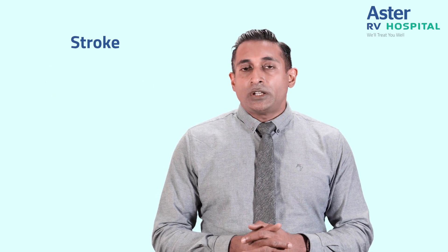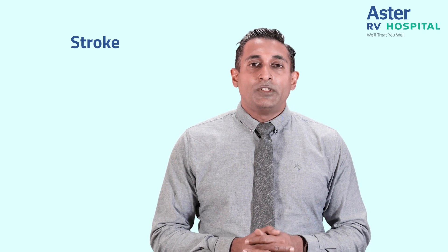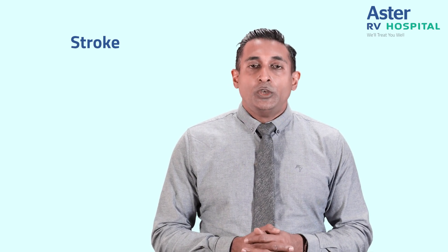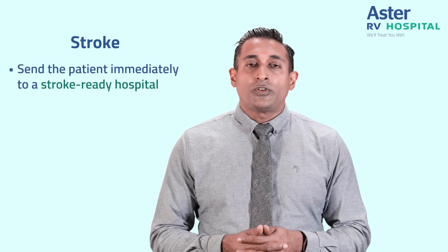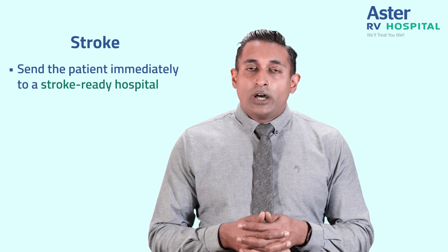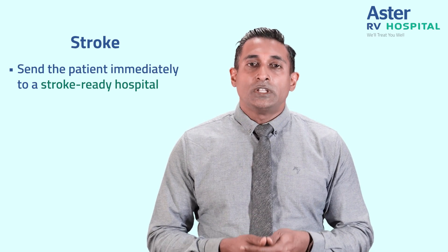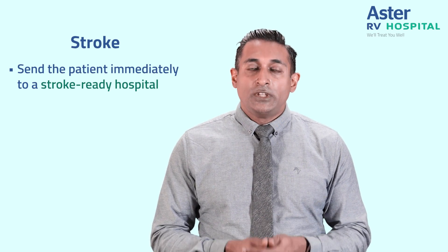When a patient, a relative, or any nearby person develops these symptoms, you have to immediately send them to a stroke-ready hospital — a place where a neurologist, a neurosurgeon, and an interventionist are working in tandem to take care of these patients.